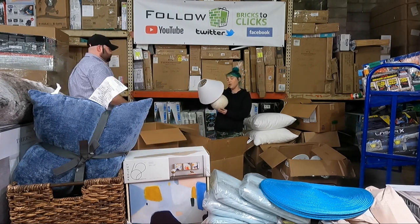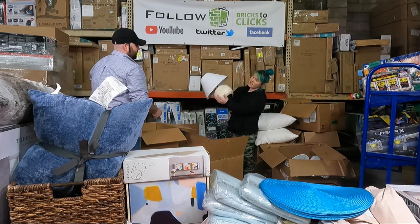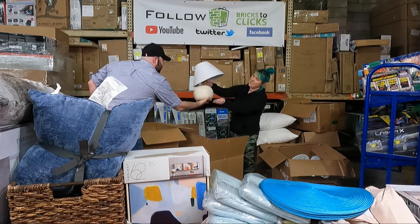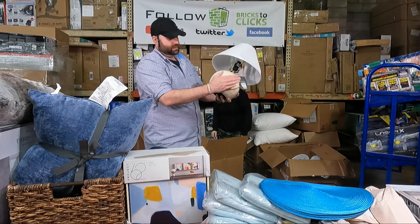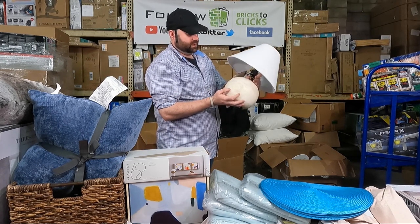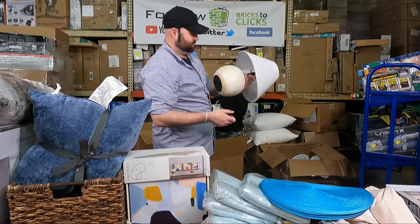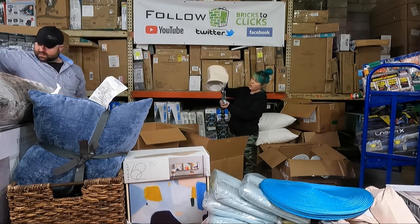Oh — a Studio McGee lamp! Is that wood? Yeah, it kind of feels like it. It looks like a ball that was carved out. It's Studio McGee so it must be good — really cool, I like that. We also have another lamp, but the lampshade is broken.